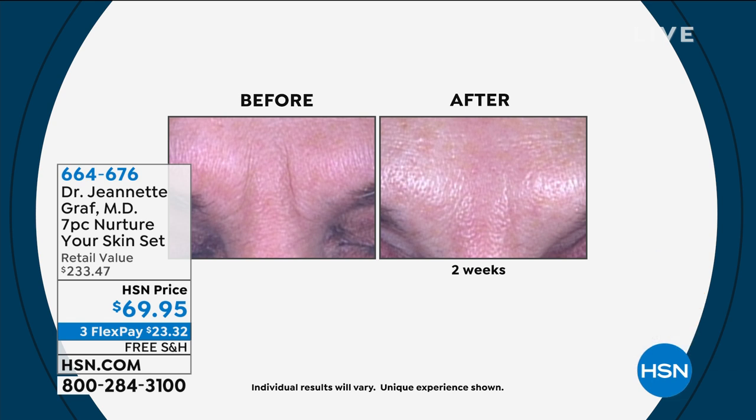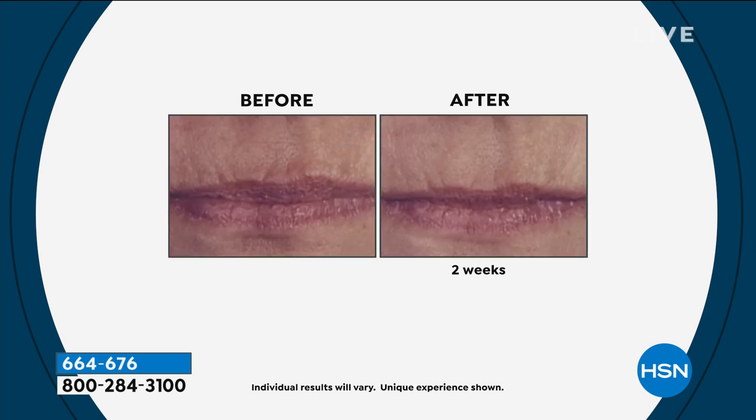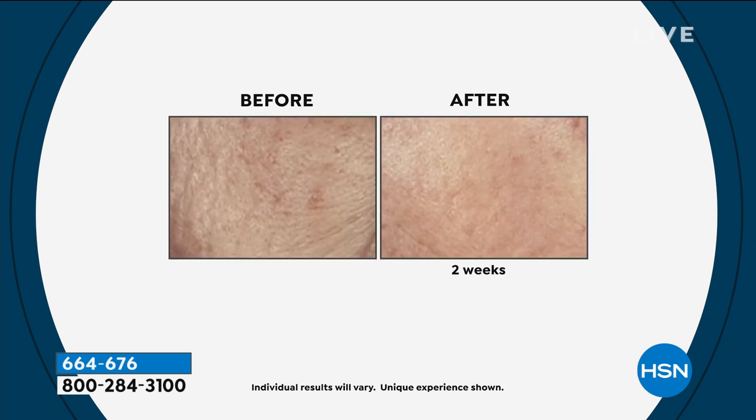You pat it into wherever you see those deep lines. You see the number 11s — those frown lines — and two weeks later, look at that difference. Those are hard wrinkles to treat. Before and after, the bleed lines from the lips — I had no idea what to expect because I don't know until I look at pictures. Two weeks later, look at the difference, the softening of the lines that bleed around the mouth. This is Skin Deep. Those are deep lines and wrinkles.